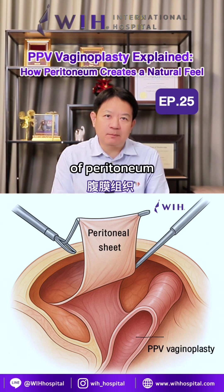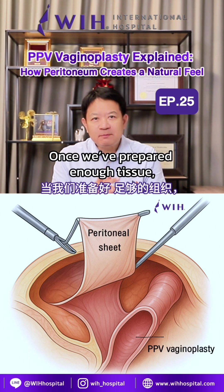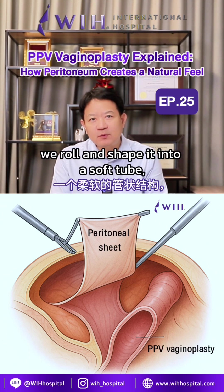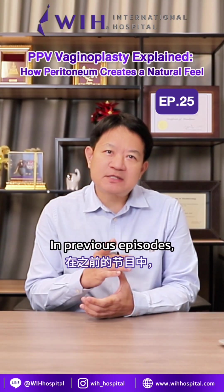The surgery involves lifting a wide sheet of peritoneum from the abdominal wall using laparoscopic technique. Once we prepare enough tissue, we roll and shape it into a soft tube, which becomes part of the vaginal canal.